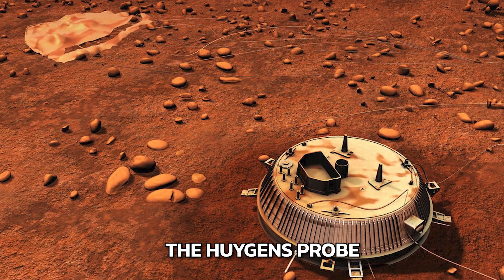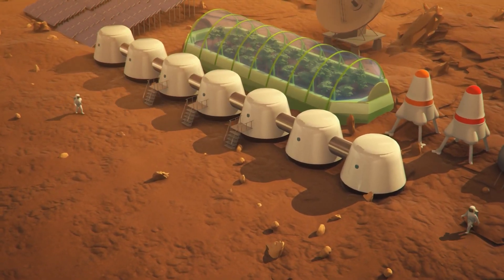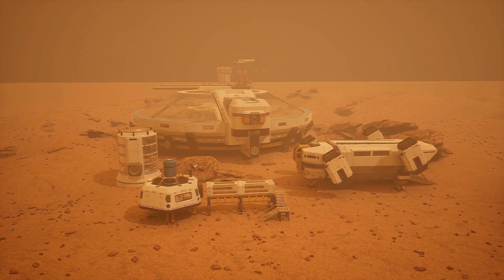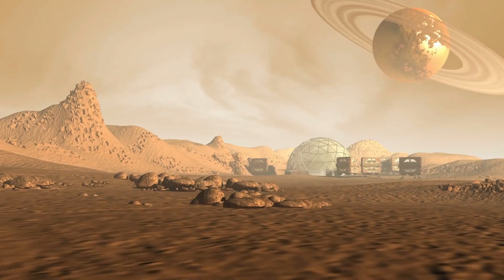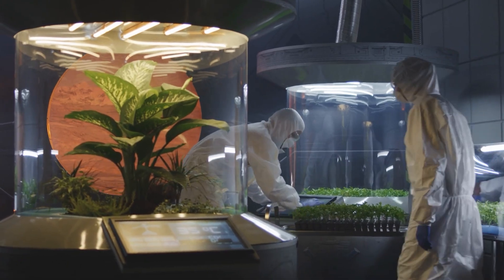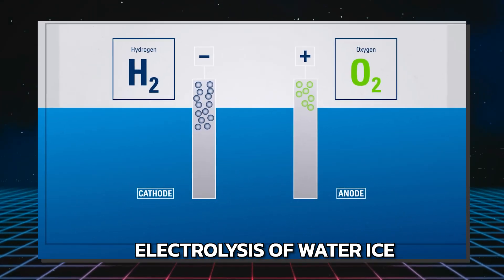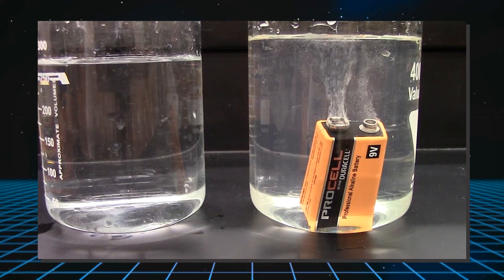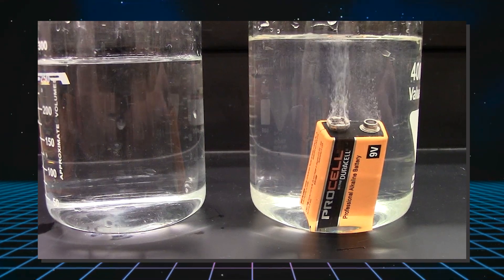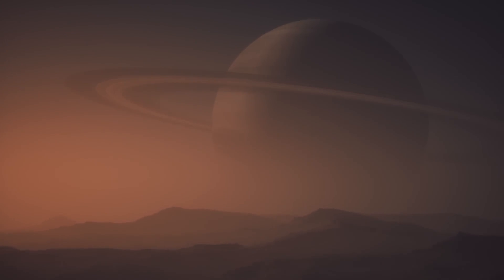The Huygens probe, which landed on Titan in 2005, has already demonstrated that this is possible, though we'd be sending in a lot more mass when building a space colony. Initial habitats would likely be prefabricated structures designed to provide immediate shelter from the cold and protect against the methane rain. Maintaining a stable life support system would be crucial, as Titan's atmosphere lacks oxygen, so habitats would need to generate breathable air. This could be achieved through electrolysis of water ice, splitting it into hydrogen and oxygen — the hydrogen combined with methane to produce energy, while the oxygen would be used for breathing.